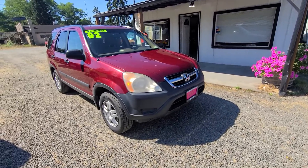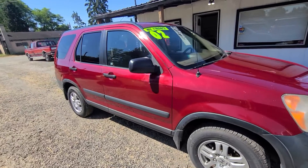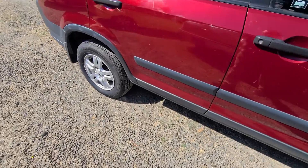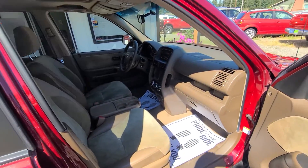This comes in a burgundy color — looks really nice. These things actually get pretty decent gas mileage. I looked at the rating and it was like 28, 29 highway, which for a small SUV, not bad at all.